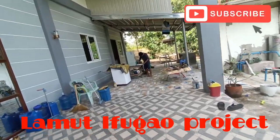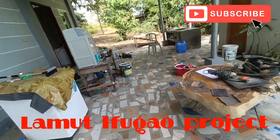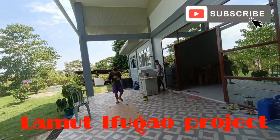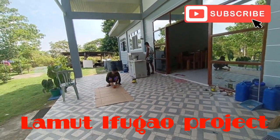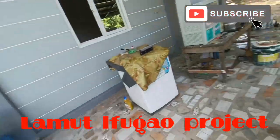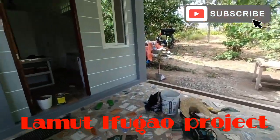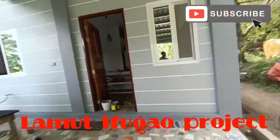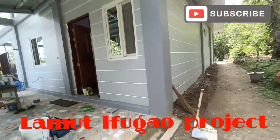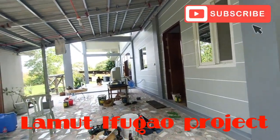Dito sa may laundry area is yung crazy cut tiles. So ayan yung mga ginawa natin. Halos yung structural lang at yung scheme coat — yun lang po ang hindi namin ginawa dito. Lahat na po ng finishing, halos kami na po lahat.